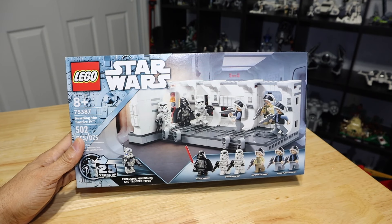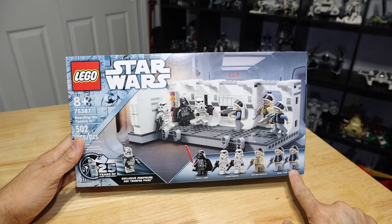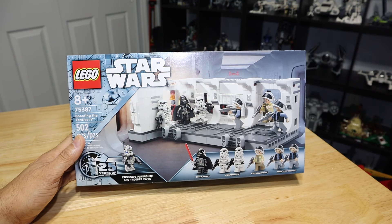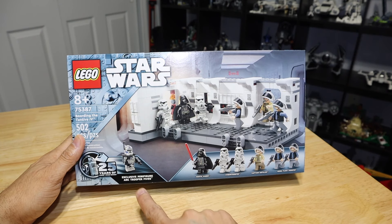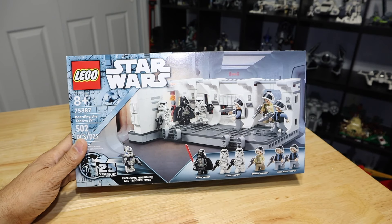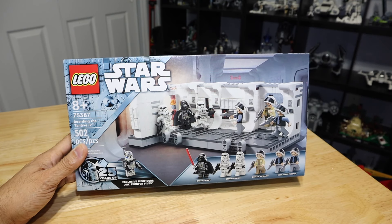This set is pretty cool because you get a ton of minifigures. You get two Rebel Fleet Troopers, Captain Antilles, two Stormtroopers, and Darth Vader. Because this is a set celebrating 25 years of Lego Star Wars, they also include an exclusive minifigure, which is ARC Trooper 5s. This set has been sold out at my local Lego store, but today I was at Walmart and they had it in stock.